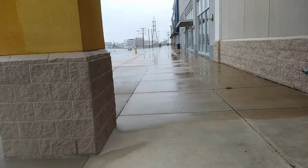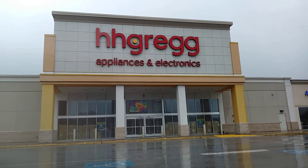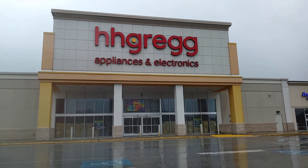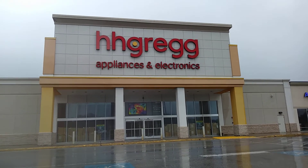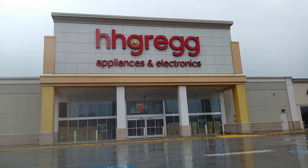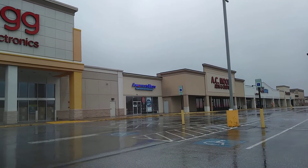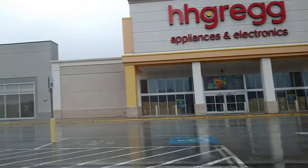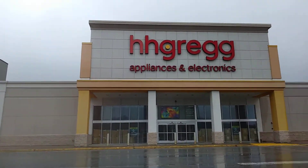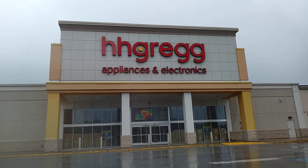We'll get one more good look at this place and then we'll end the video here at the HH Gregg. I hope you all enjoyed this video and thank you all for 100 subscribers. We'll do the AC Moore video some other day because that's also closed. I'm going to do the Old Navy over there next. This was the HH Gregg in York, Pennsylvania — thanks for watching and see you in the next video. Bye.